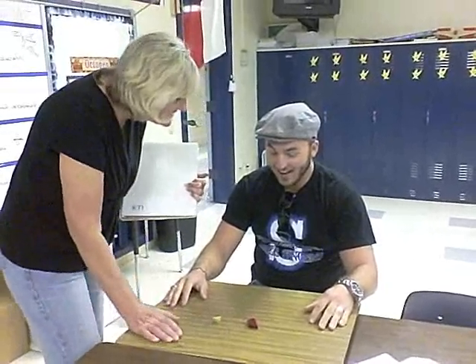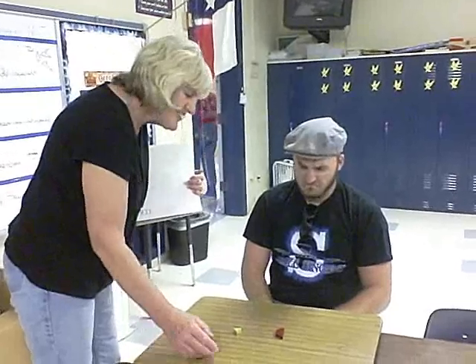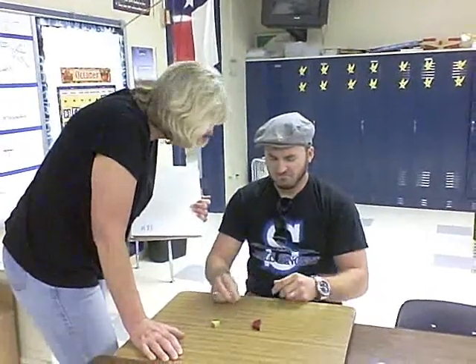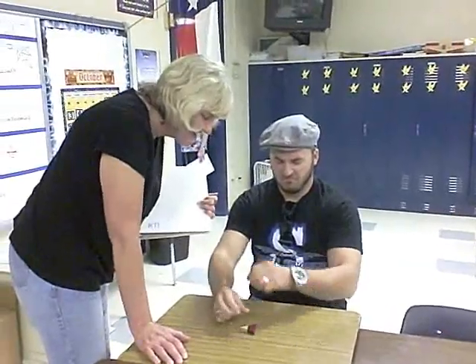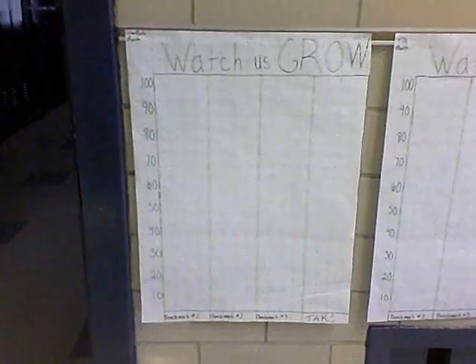Hi Trevor. Today we are going to take a trapezoid and a small triangle. Do you think you can join them into making a large triangle? Remember, a triangle has three sides. Take two. Hi Trevor, today we have a trapezoid and a small triangle — do you think you can combine them to make a large triangle? Remember, a triangle only has three sides. Great job Trevor. Can you count the sides for me? No. Continuous improvement.